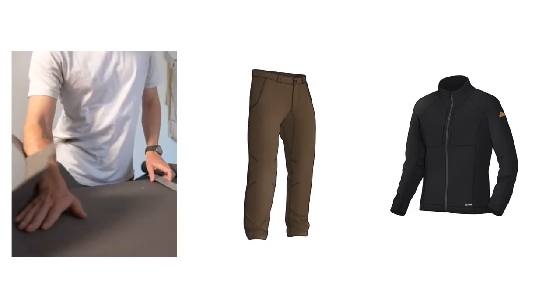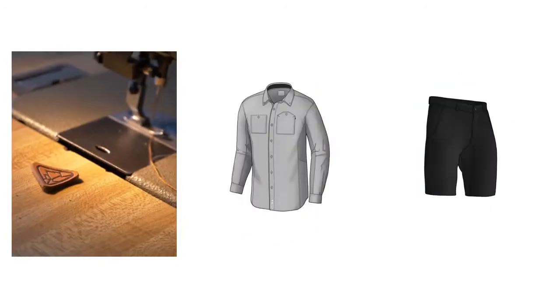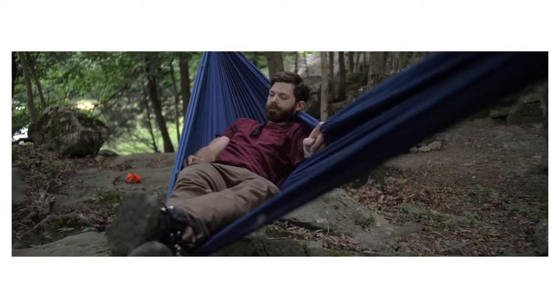Our design process starts with mixing technical outdoor features with modern style in order to look good enough to wear every day, be tough enough to stand up to anything, and be so comfortable you won't want to wear anything else.